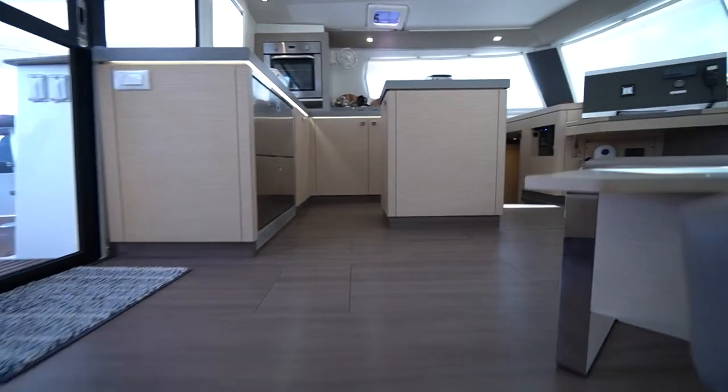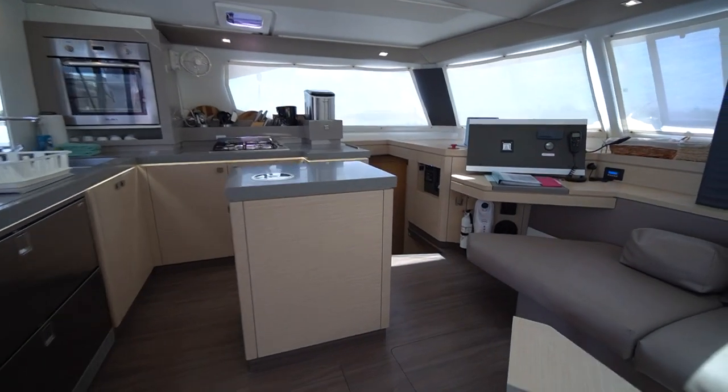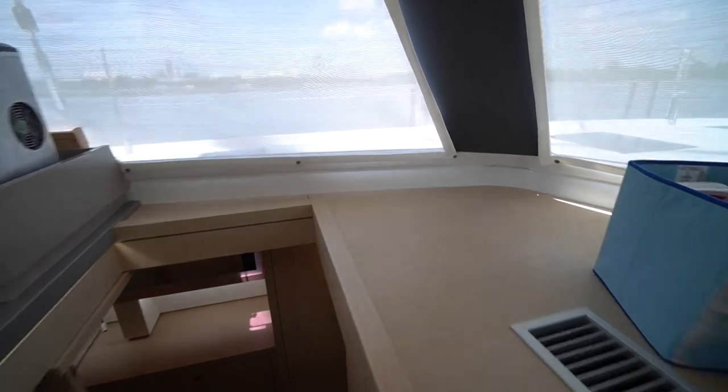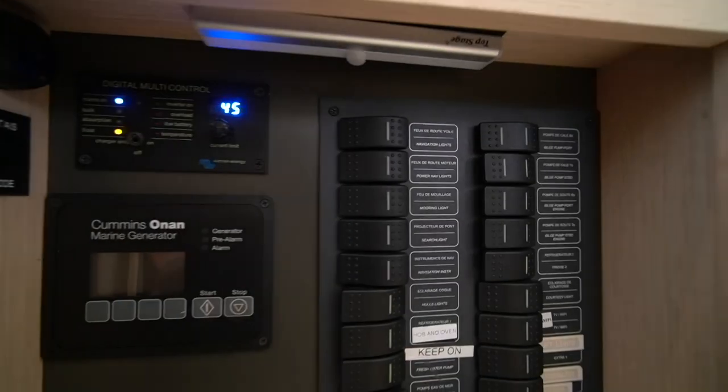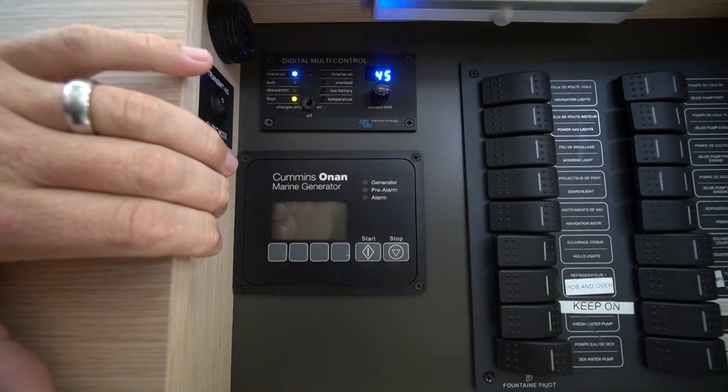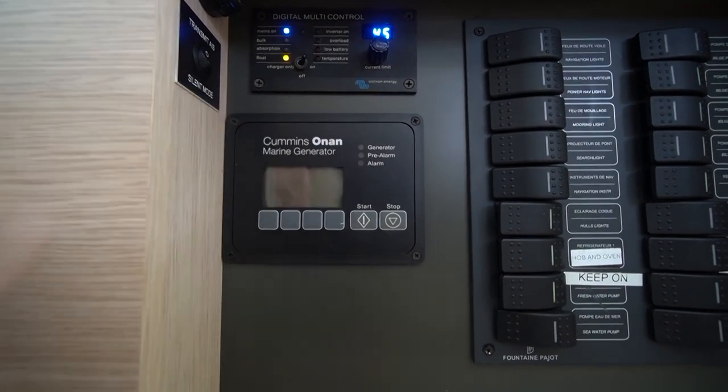We're going to make our way across the salon into the owner's stateroom. On the way down, I'll just point out the 12-volt panel, which is on the steps here, as well as the Victron inverter control and the Cummins generator remote start and display.